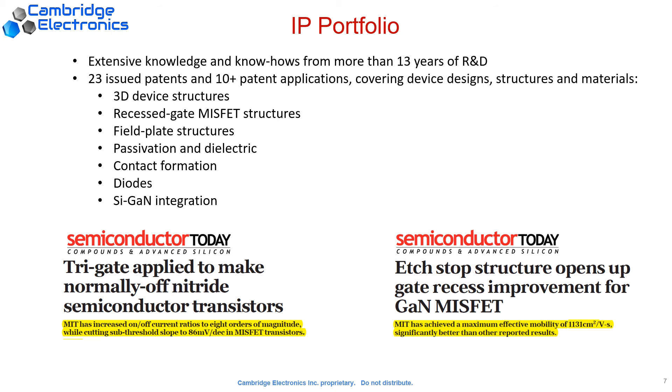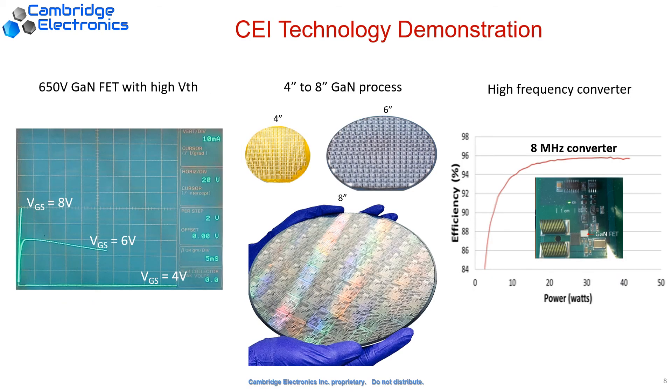We have a strong IP portfolio that covers the material, device design, and process technology. Currently, we have demonstrated our technology in lab-scale production, and we are in the middle of pilot production in an 8-inch foundry as well.